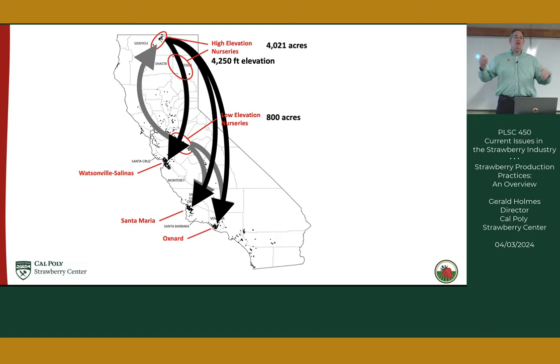The last field preparation step is connecting all the drip tape to the main lateral line using small ties that make the connection watertight. This is meticulous work — too many twists breaks the fitting, too few and it leaks. Once covered, it should last the rest of the season. When beds are made, plastic is laid, and drip tape is connected, the field is ready to plant.